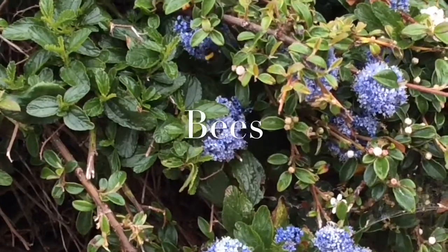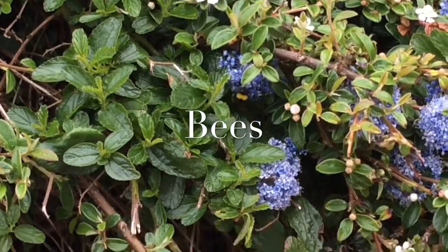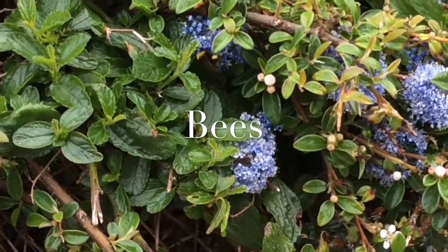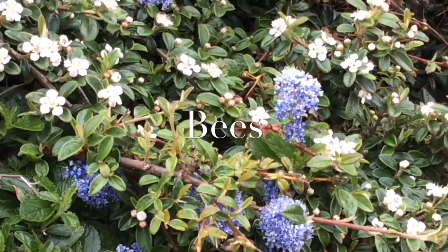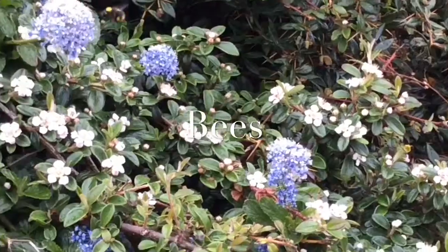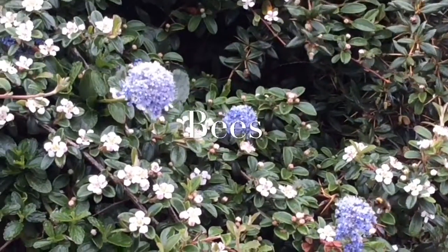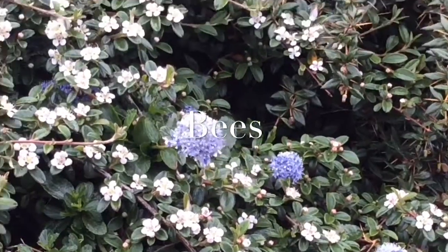Here are some bees. They are very busy collecting pollen for the flowers. They do this so they can take it back to their hive and create honey. Some people don't like bees and this is because they have stings, and if a bee stings you, it will really hurt. But if we didn't have bees, we wouldn't have any honey to eat.